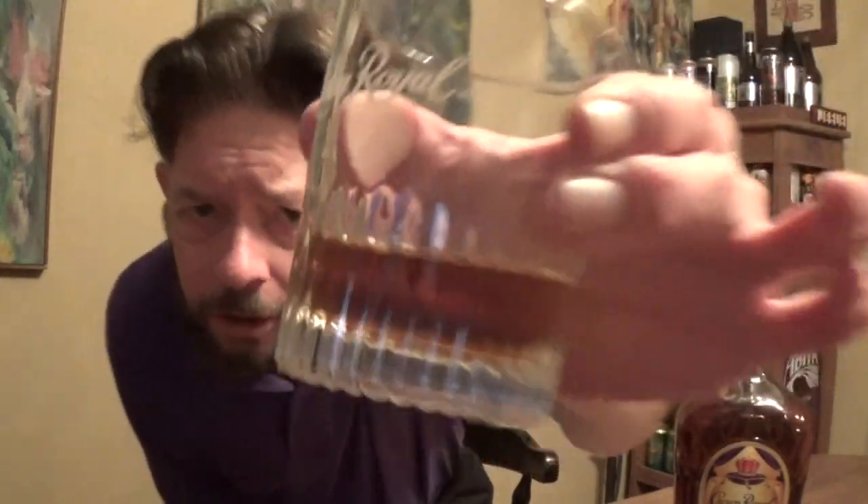No age statement, but we know it's at least three years old. It's a blend of different whiskey ages. The appearance is brown — like copper, as you'd call it.